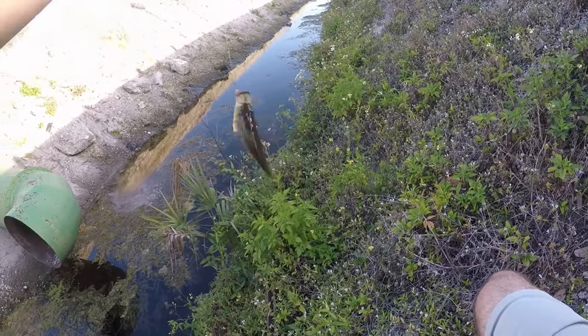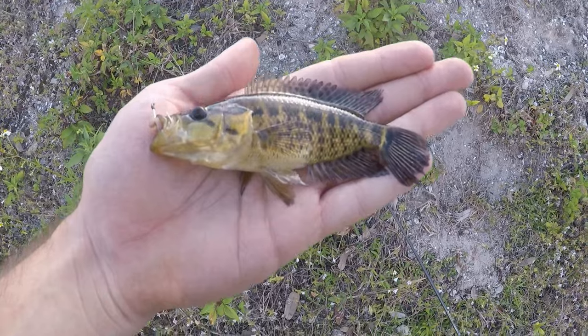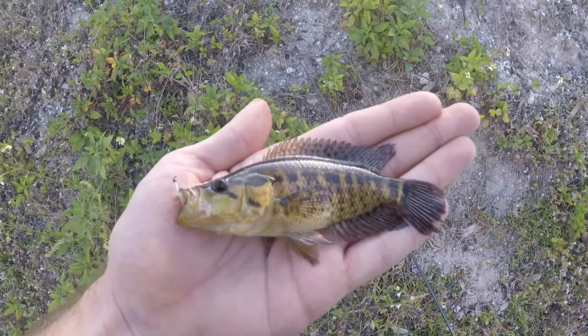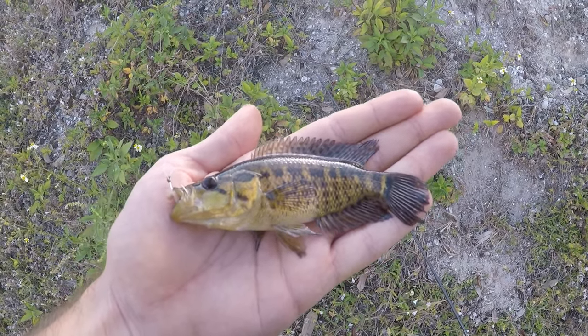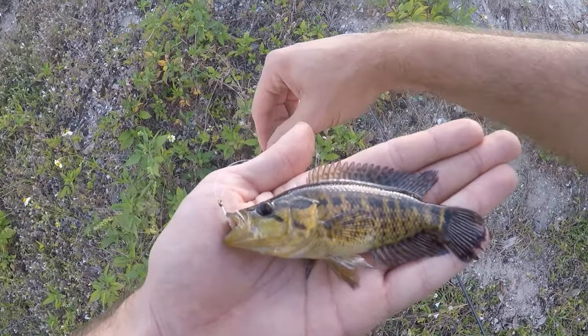Another jaguar cichlid — second one of the day, a little bit smaller. Another really cool looking cichlid that I don't get to catch too often. This canal is producing pretty well.